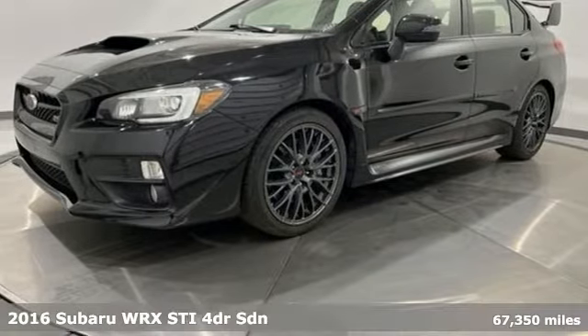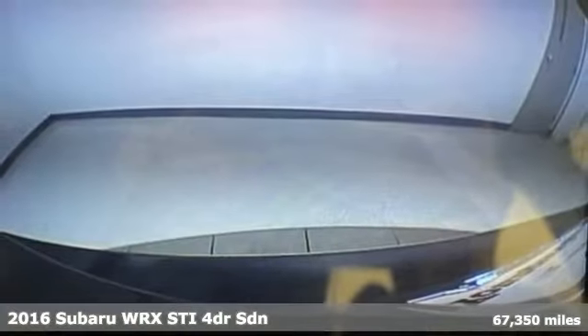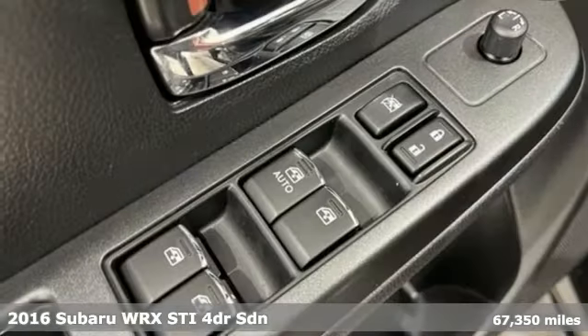Here's a 2016 Subaru WRX STI. Stay safe. Drive a Subaru.